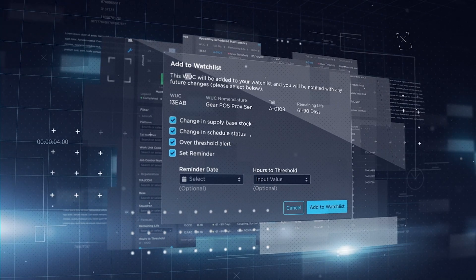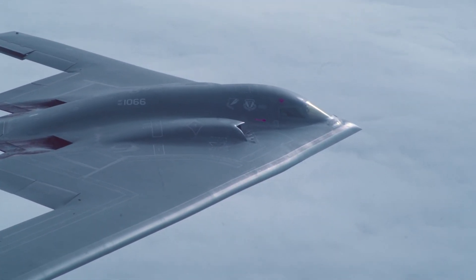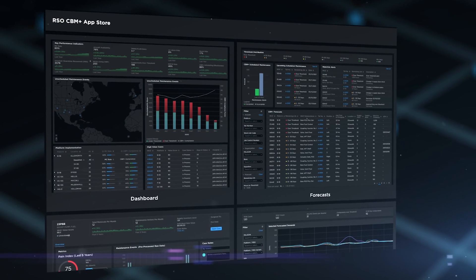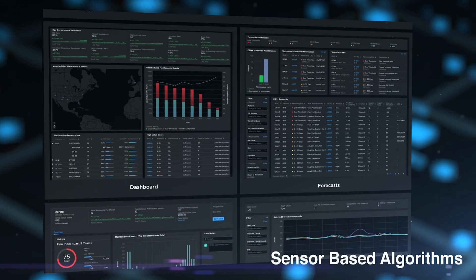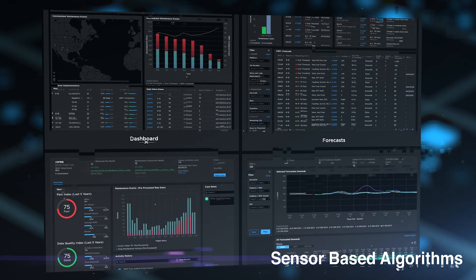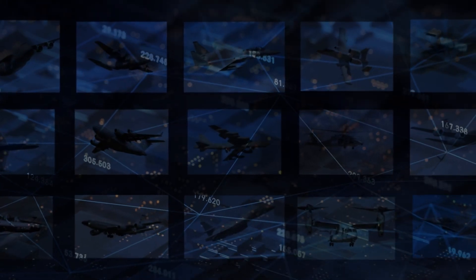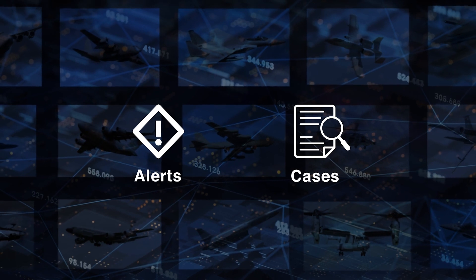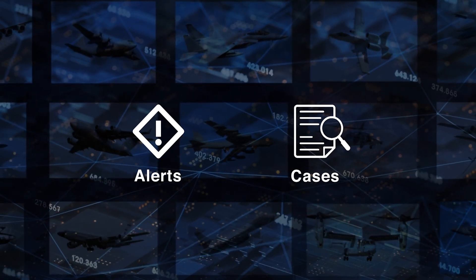PANDA is an enterprise CBM Plus toolkit that is revolutionizing the way aircraft maintenance is managed throughout the Air Force by utilizing advanced artificial intelligence and machine learning technologies. One of the primary new features fielded over the last year is the Sensor-Based Algorithm, or SBA, application. PANDA Release 4.1 includes an expansion of capability in the SBA application, which includes several powerful pages for managing maintenance alerts and cases.